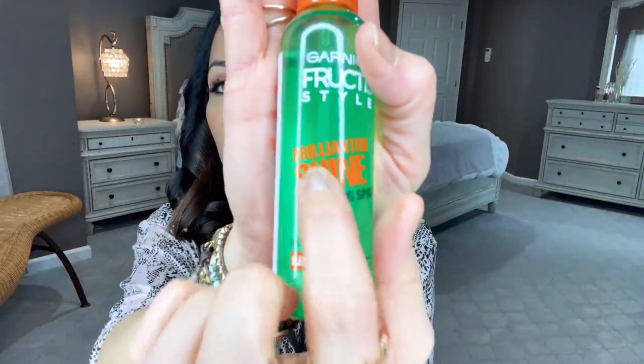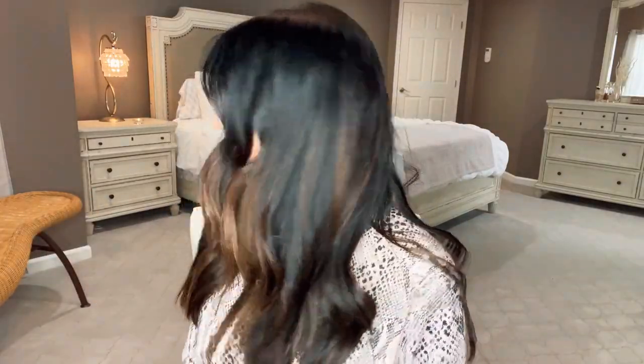I am using the Garnier Fructis Brilliant Shine glossing spray. As you'll see, I spray it onto my hand — not directly onto my hair — and I go underneath, not on top, dragging my fingers through all that curl that's already been hit with a pretty stiff hairspray. That's how I get volume. I can go as big or as small as I want as far as my hair is concerned. That's what I'm doing here, and this is how I style it.